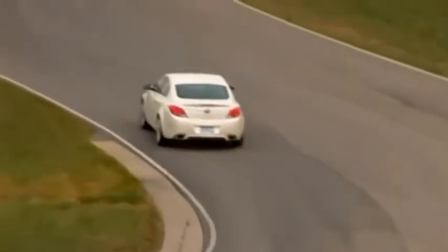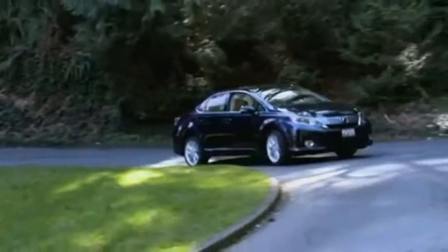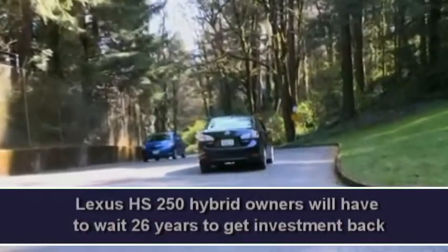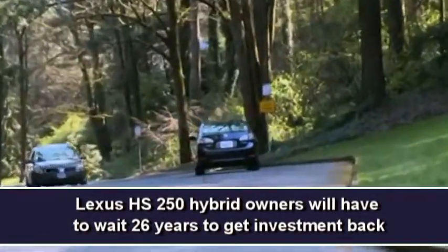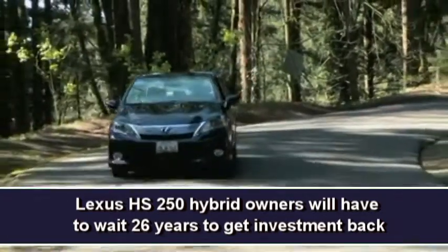An even more dramatic example of the cost advantage of mild hybrid technology can be seen in the Buick Regal and the Lexus HS250 Hybrid. In this case, the price difference in MSRP will take buyers 26 years to recoup their initial investment in the Lexus HS250.